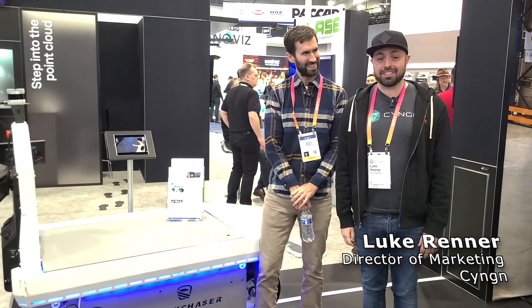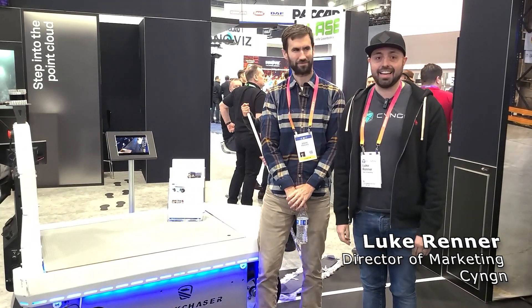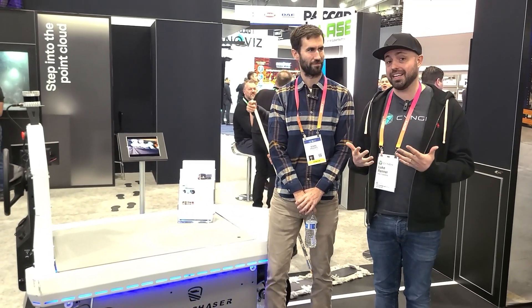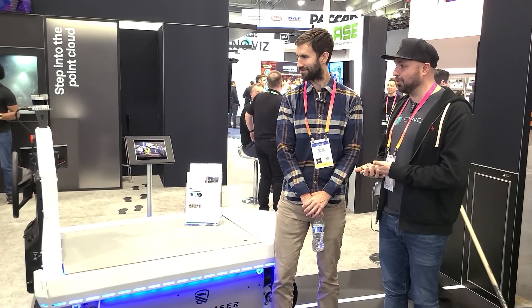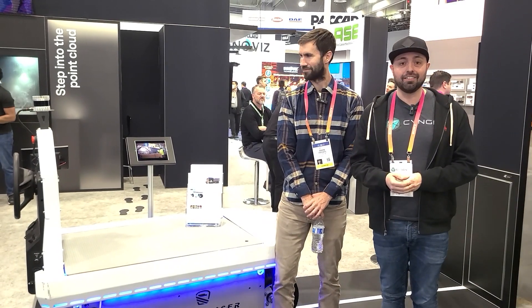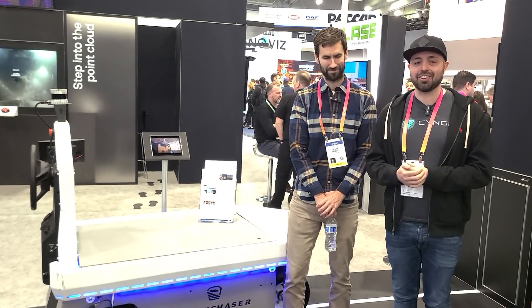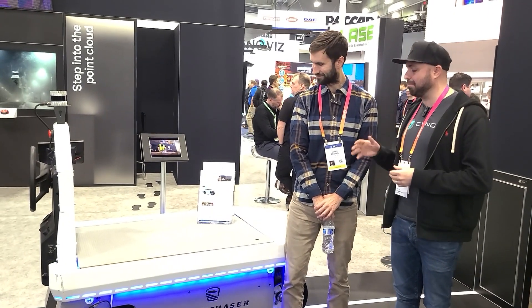How about on the industrial side? You have some neat robotic support. Yeah, so as I mentioned before, we have Third Wave Automation here showing the Ouster sensors on a forklift. There's also the Stock Chaser here. What we have here is Syngen's DriveMod Kit enabled Columbia Stock Chaser. Syngen is really an autonomous vehicle software company, and so we use components like Ouster's LiDAR and other off-the-shelf autonomous vehicle components to really build this kit.